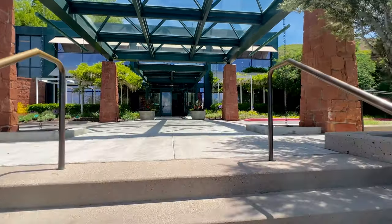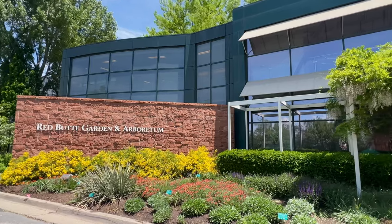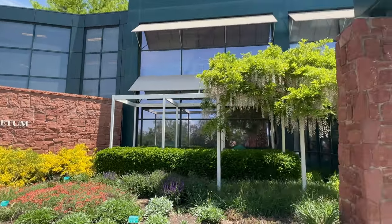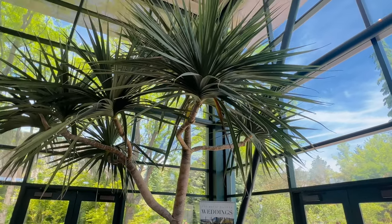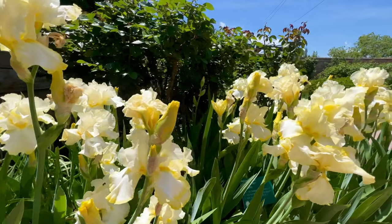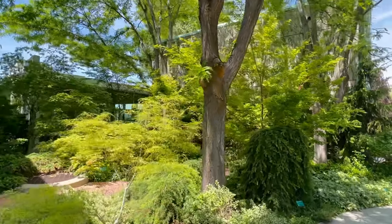Welcome back to our channel where we explore more Utah activities for all ages. Today we're taking you on a virtual tour of a hidden gem nestled in the heart of Salt Lake City. Get ready to be mesmerized by the beauty of Red Butte Gardens. Springtime is the perfect time to visit, with over 524,000 bulbs, including a vast collection of daffodils.